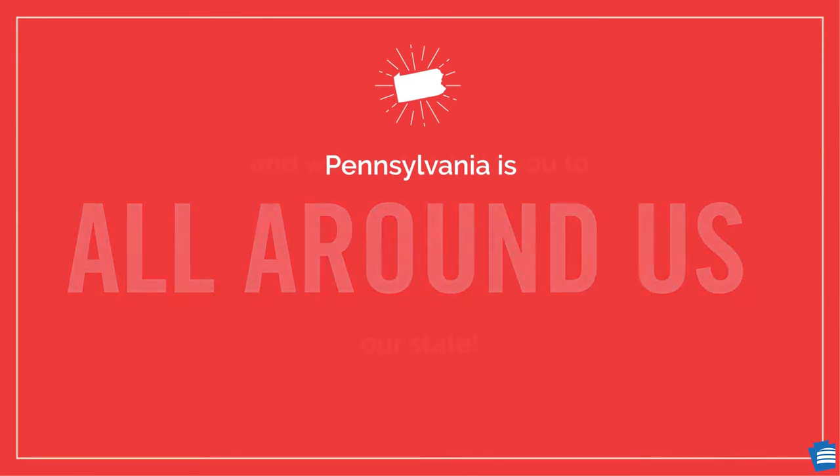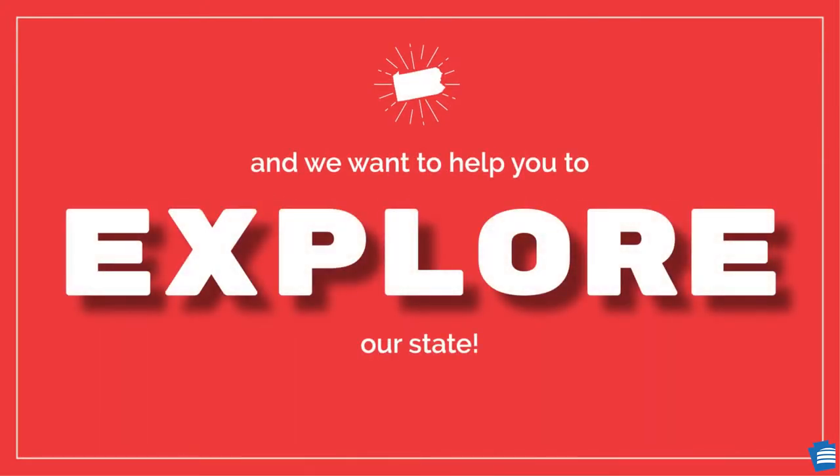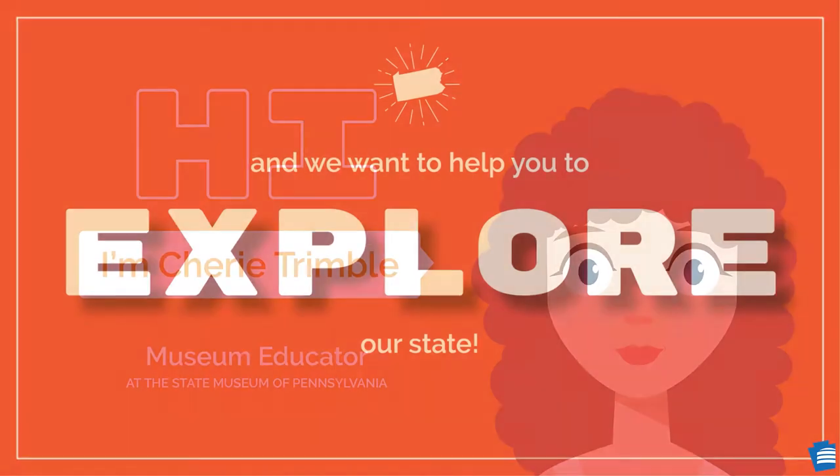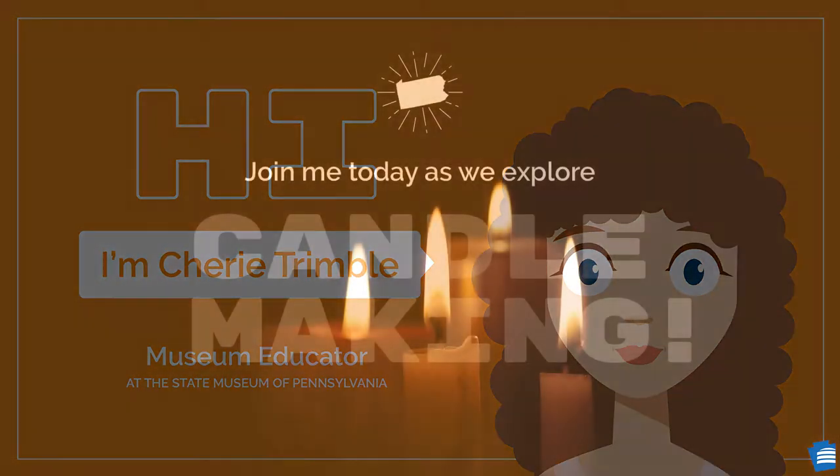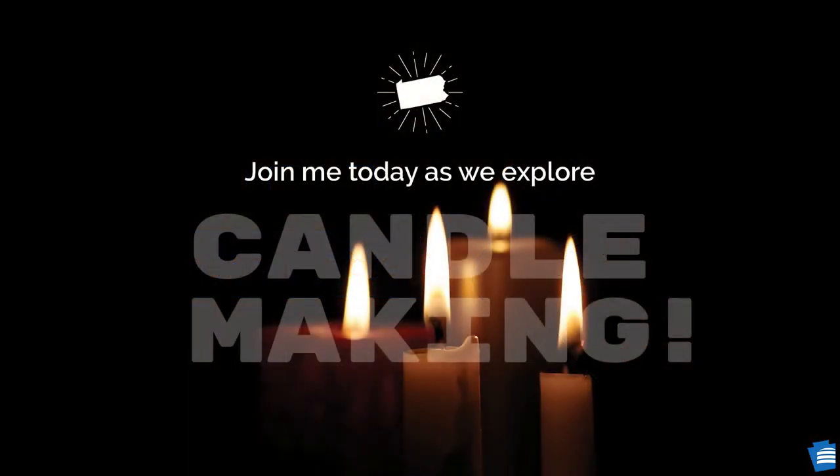Pennsylvania is all around us and we want to help you to explore our state. Hi, I'm Sherri Trimble, Museum Educator at the State Museum of Pennsylvania. Join me today as we explore candle making.